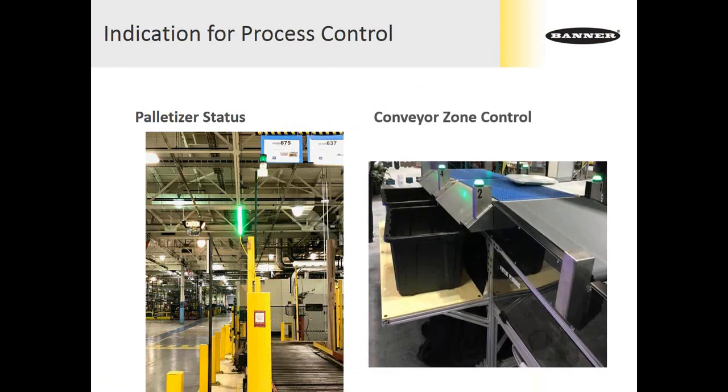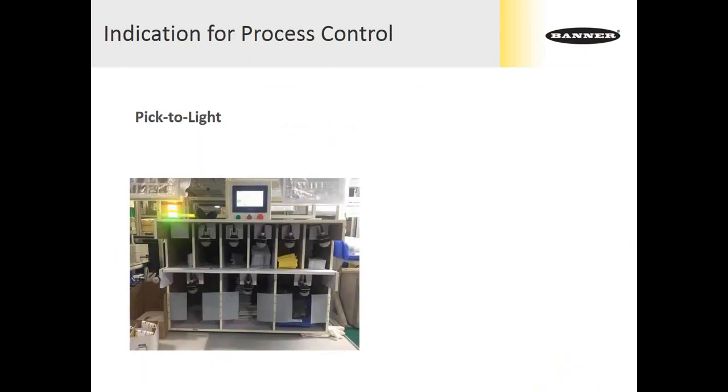We can also do conveyor zone control. Here a conveyor is designed to drop items into bins along the side. Once the bin is full, the operator can touch the indicator — a combination indicator and illuminated touch button. As they remove the bin, the conveyor belt knows not to put any new product into that area because there's no tote to catch it. The operator returns with the empty tote and touches the button — the conveyor knows it's ready to continue processing items to that location. Green means the tote is there and ready to accept parts; a second color tells the machine the status when the tote is removed.